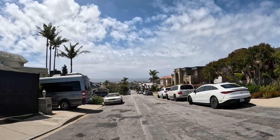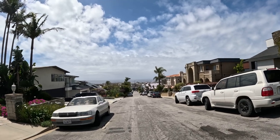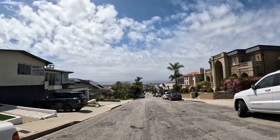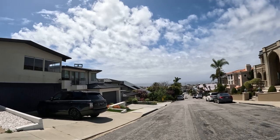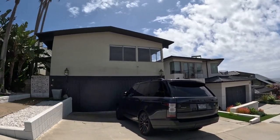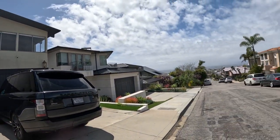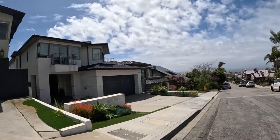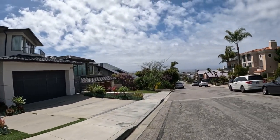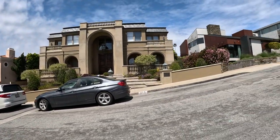Look at this house — look at the entryway. Coming up on the right, is that a garage door? Yeah, look at that garage door — it fades into the facade, you can barely tell it's a garage door. I don't know if it's electric or not. Look at the entryway to this house, pretty gorgeous.